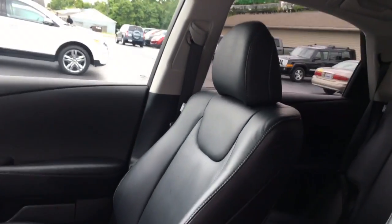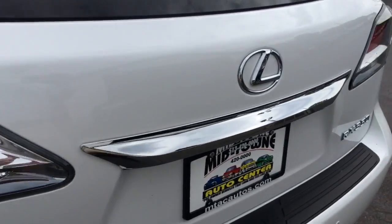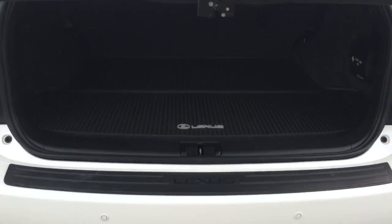It does have a clean Carfax with only one previous owner, non-smoker. The back seats are in perfect shape — again, no rips, tears, stains, or burn holes in the leather seats. You've got your connections for car seats, and that back row folds down if you need some extra storage space. It does have all-wheel drive, so it does great in all weather elements.